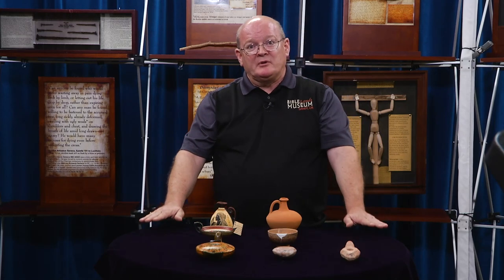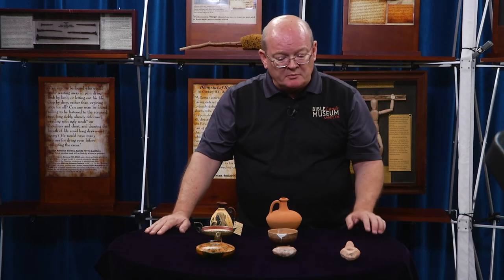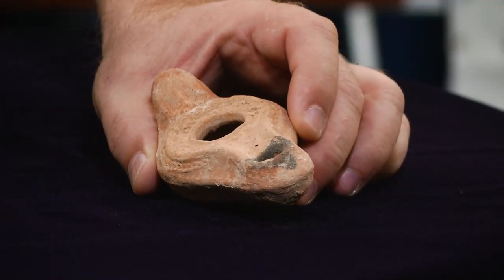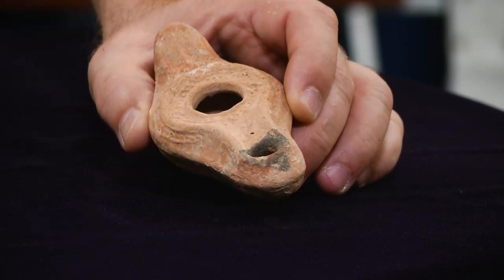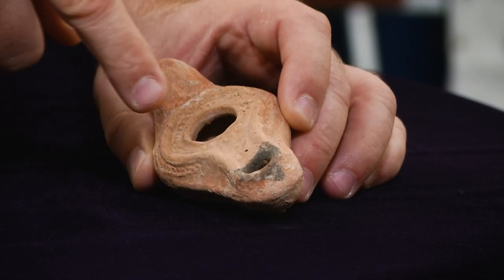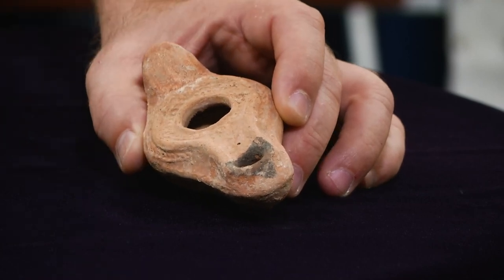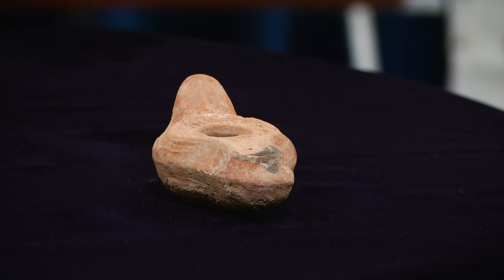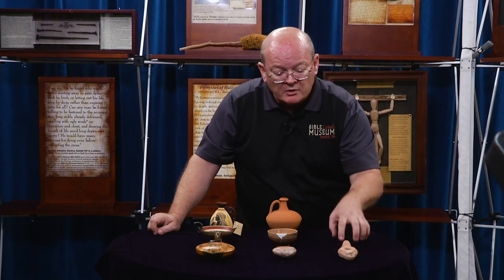I want to talk now, just briefly, about pottery. We're just going to look at a few pieces. First I want to bring your attention to a Jewish oil lamp. As you look at it, you see the oil would go in here and the wick would hang out at this end. This is an authentic piece. If there are any illustrations at all on these, they're usually just geometrics. They would also be just very plain.